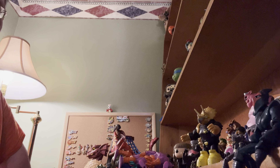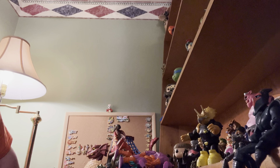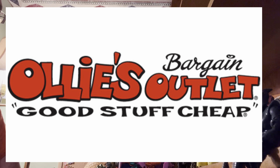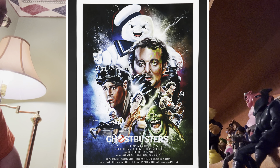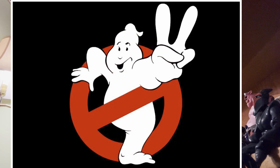I believe the next episode is gonna be my haul from Ollie's. Ollie's had a toy sale and I found some really cool stuff there. I went in looking for Ghostbusters and I did find one item — I'll show it to you next time. Have a great day guys, take care, bye bye.